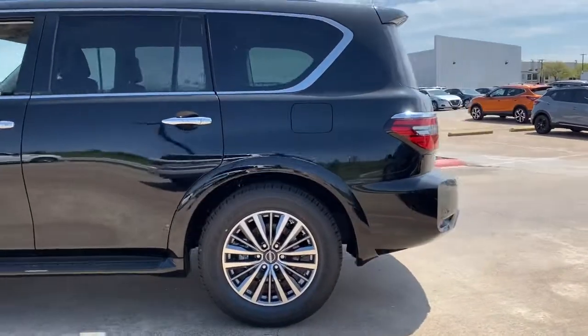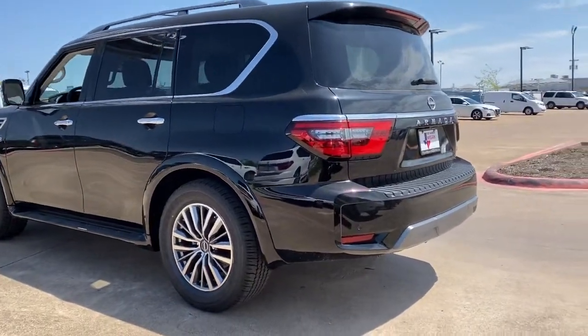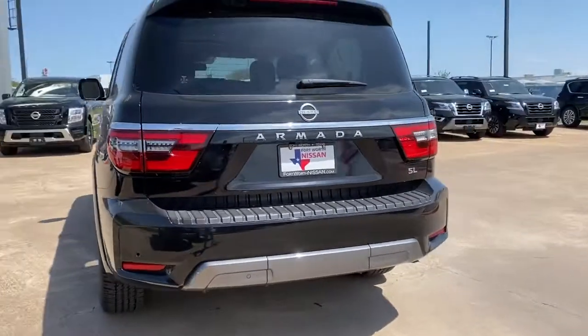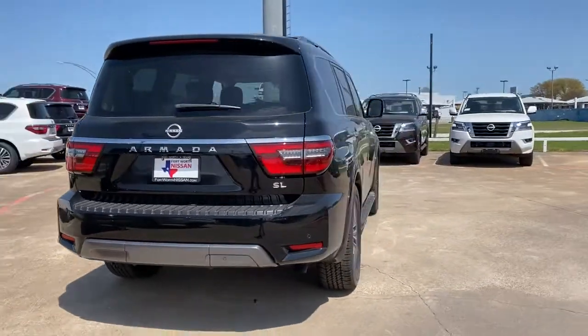From its spacious cabin that seats eight in refined comfort, to its standard driver-assist safety tech, to its massive towing capacity and available all-wheel drive, this commanding SUV gives you the confidence to take on whatever the journey has in store.